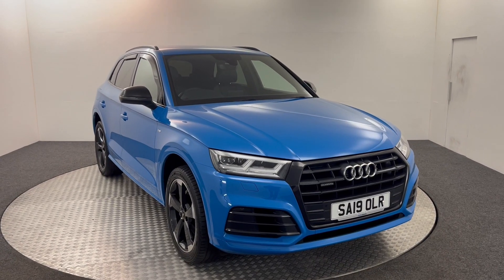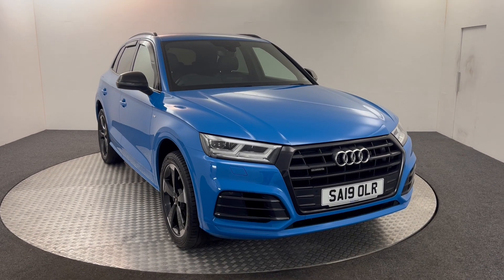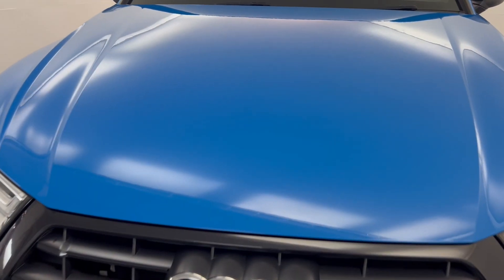Hi, James here from David Aitens Auto Store. Today we've got this 2019 Audi Q5 S-Line Black Edition, 70D in Turbo Blue. It's going to walk you around the car, show you the condition, and then we'll take a look inside.